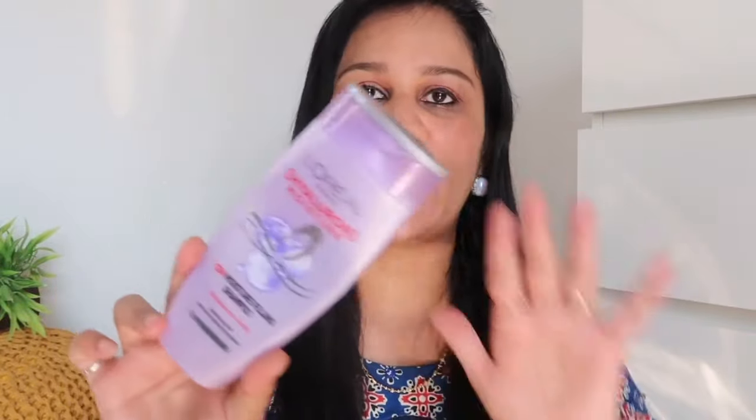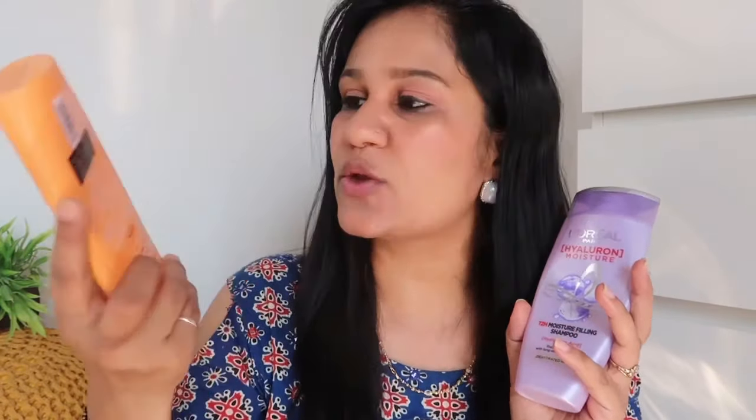Let's talk about the purple shampoo first. I think it was launched about a year or two ago — you can also see my individual review video for it which I uploaded around one to two years back.